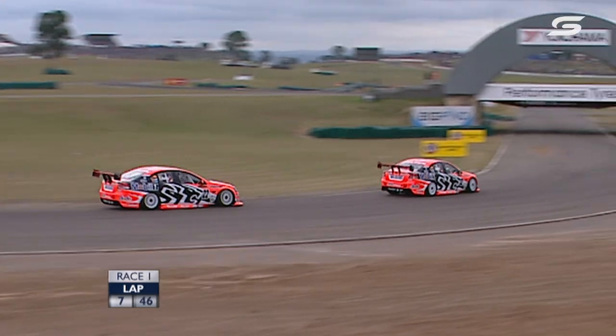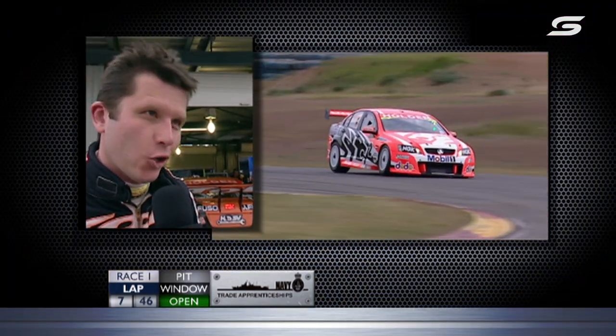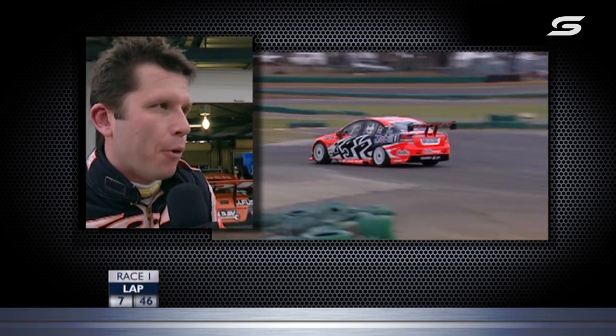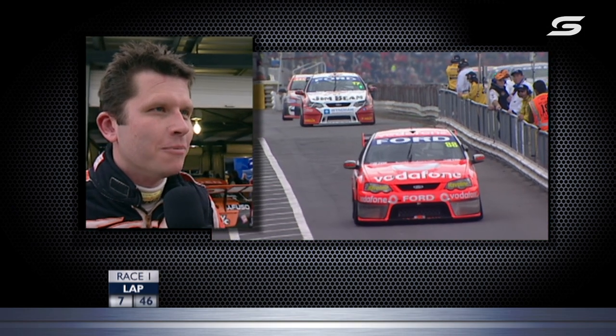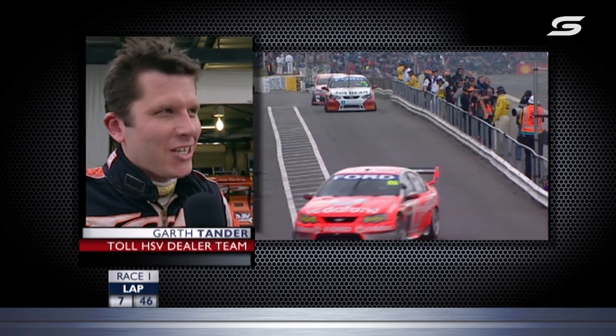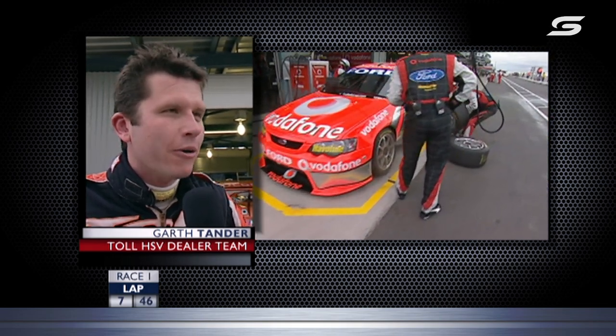Garth Tander: absolutely frustrating. He says: 'It's broken something in the front end. Jumped on the brakes for turn three and it took off for the sand pit — so disappointing.' He won't get back out and get points in this one. On the radio he said, 'What is it with this place?' — recalling it went wrong here last year too — 'We'll just fight on and get some points tomorrow.'